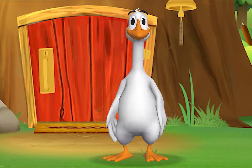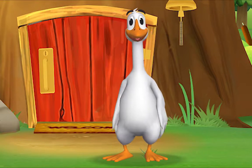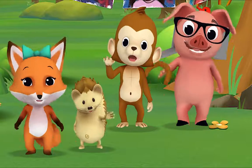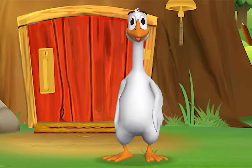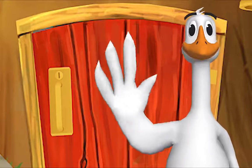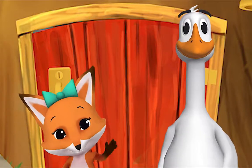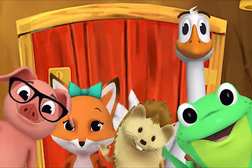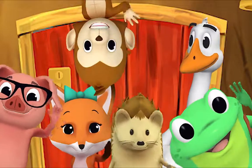Come on and say hello. Hello, Mr. Frog. Hello. Hello, Mr. Goose. Hello. Hello, friend. Hello. Hello. Hello, hello. Hi. Nice to see you. Hello.